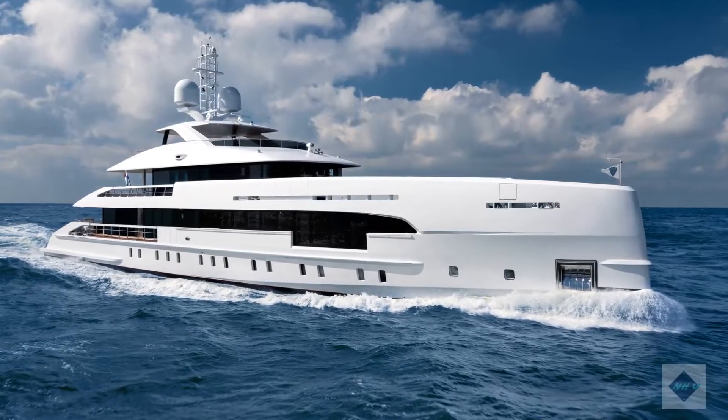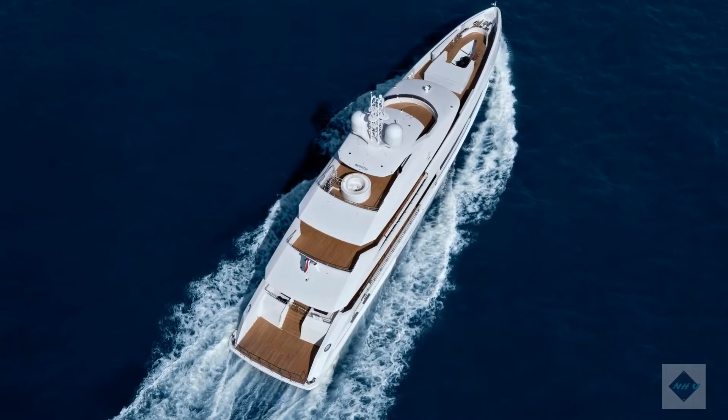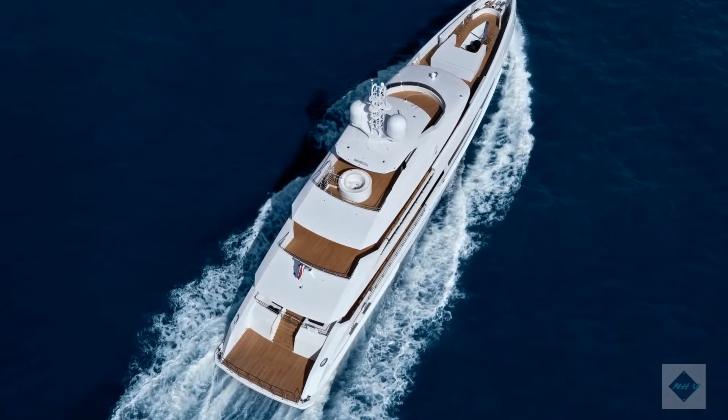Heesen has delivered YN 19,550 MyELA, formerly known as Project Altea.